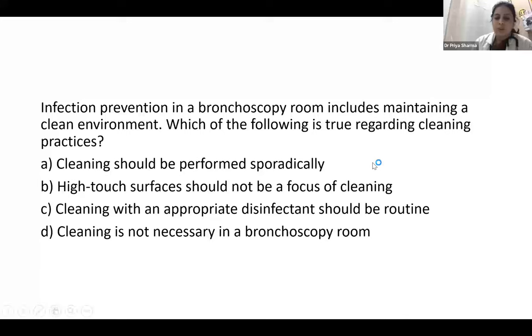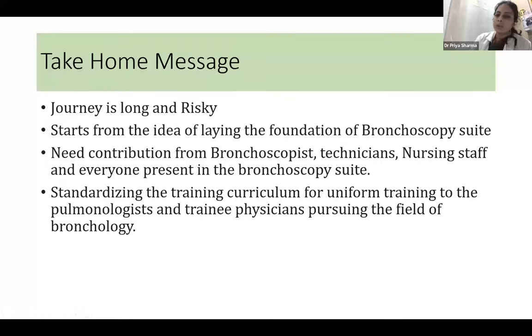The take-home message is that the journey is long and risky. Prevention of infection starts from the very idea of laying the foundation of the bronchoscopy suite itself. It is not the duty of a single person — it requires contribution from the bronchoscopist, technician, nursing staff, and everyone present in the bronchoscopy suite during the procedure. A standardized training curriculum for uniform training to pulmonologists and treating physicians should be implemented.